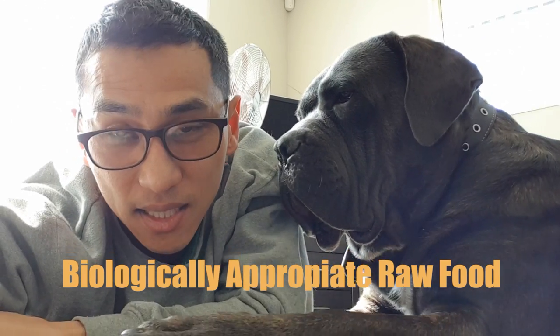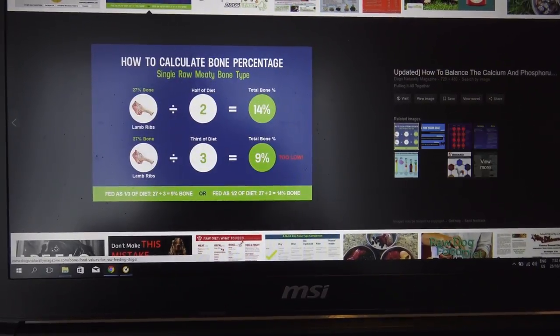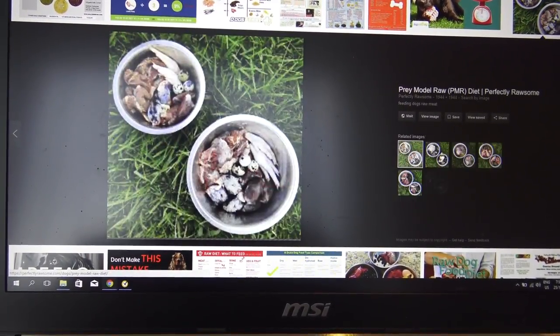This is especially important for puppies, pregnant female dogs, and nursing females. The two most popular models are BARF — which stands for Biologically Appropriate Raw Feed or Biologically Appropriate Raw Food — and PMR, which stands for Prey Model Raw. Today we look into both. There are a lot of similarities with just some minor differences, and there are many support forums online where you can ask questions for free.